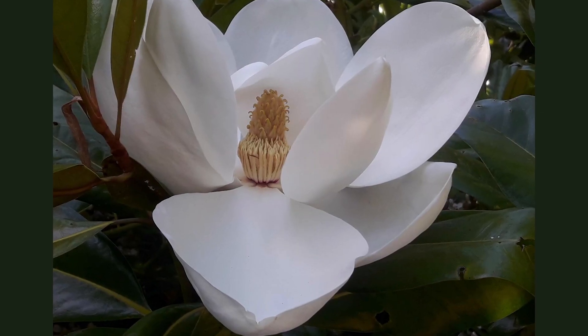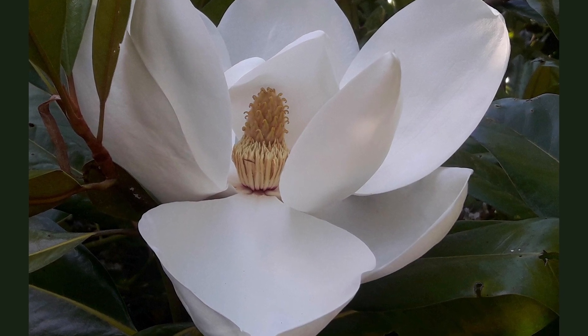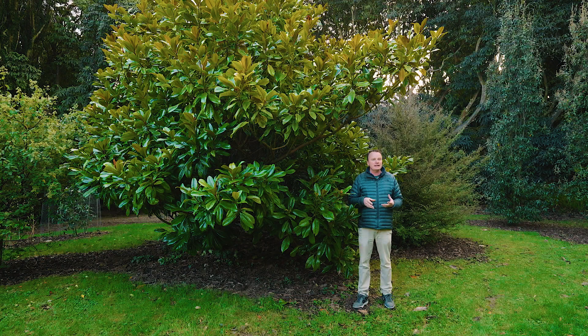It's a summer-flowering evergreen species. You get these large, lovely, fleshy flowers — white, beautifully scented — and it prefers warmer climates. It is native to the southeast states of the United States.